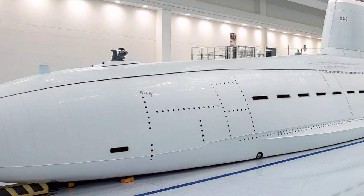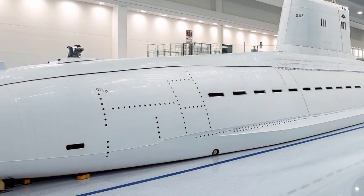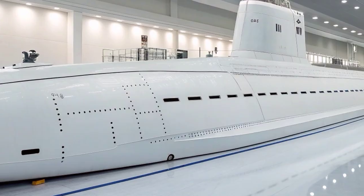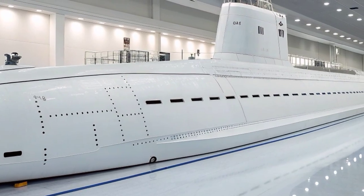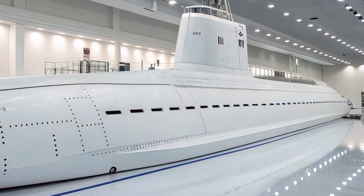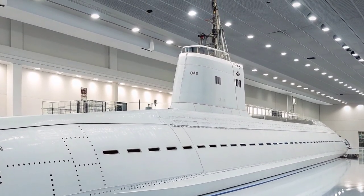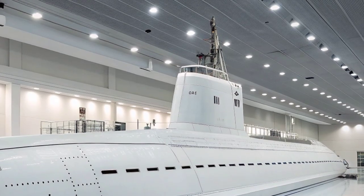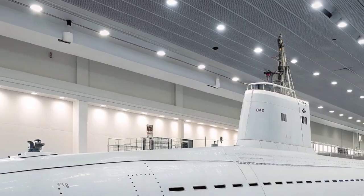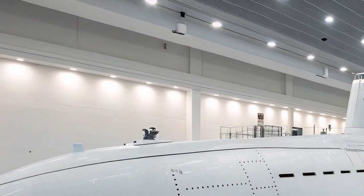The Columbia-class submarine represents the future of the United States Navy's Strategic Deterrent Force, designed to replace the aging Ohio-class ballistic missile submarines that have served as the backbone of America's nuclear triad for decades. Built to ensure the nation's undersea nuclear capability well into the 21st century, the Columbia-class embodies cutting-edge technology, superior stealth, and enhanced endurance. The lead boat, the USS Columbia SSBN 826, is under construction by General Dynamics Electric Boat in partnership with Newport News Shipbuilding.